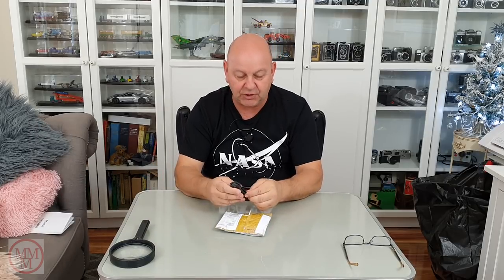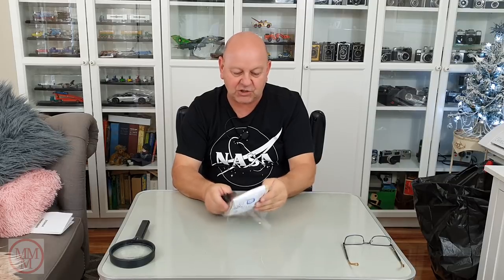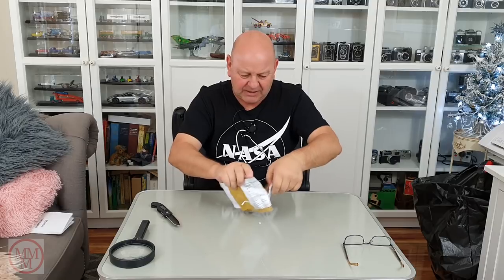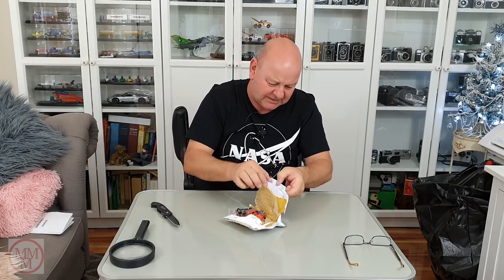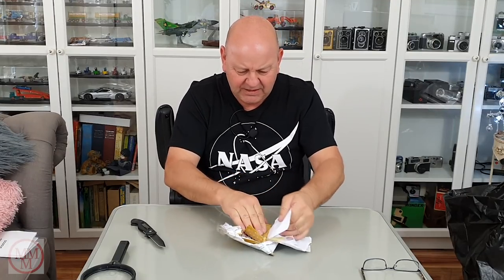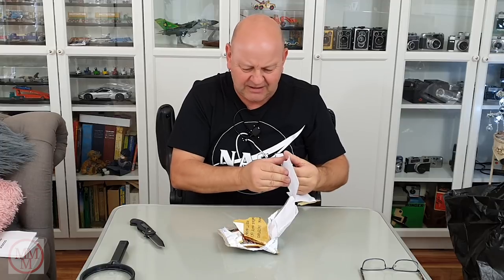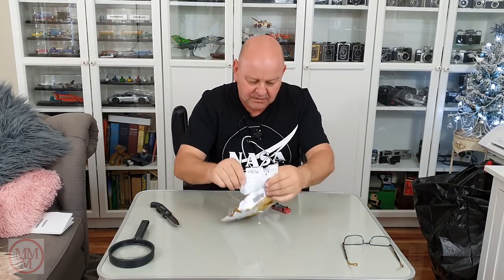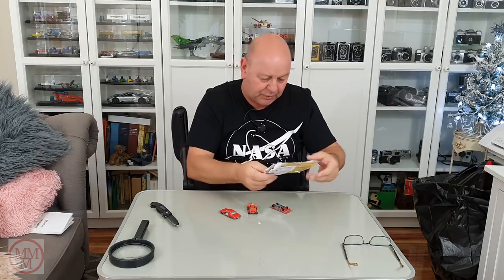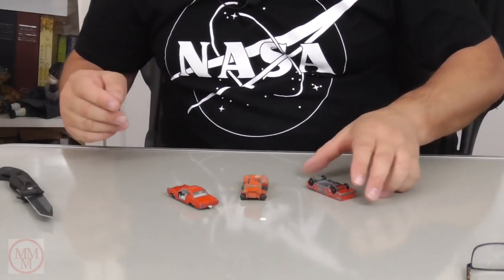I'm going to open the package now and see what it is. We've got a couple of little vehicles in here and possibly a letter — but it's just a piece of paper folded up. No letter. And there are three beautiful little cars from Hermann Istafjord.